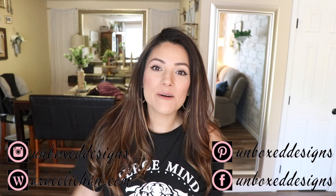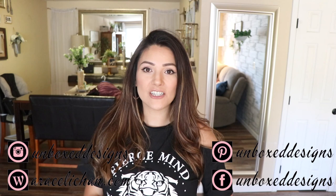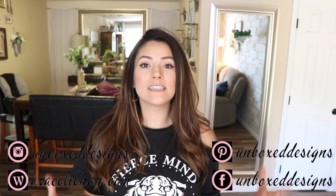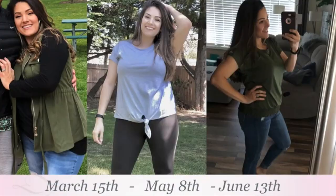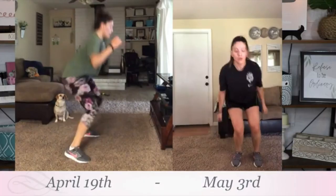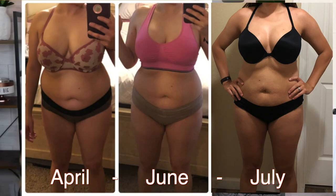Hi guys, welcome back to my channel. In this video I'm going to be showing you guys another Shein haul. It's been four long months since my last haul, where I showed you how to pick items to fit an apple body figure. I struggle so much when it comes to buying clothes that fit correctly — I gain weight in my midsection. In my last video I mentioned I'd lost 11 pounds doing Beachbody workouts, doing Insanity and changing my eating habits. As of today I've actually lost a total of 15 pounds doing Insanity Max 30 and still eating better.